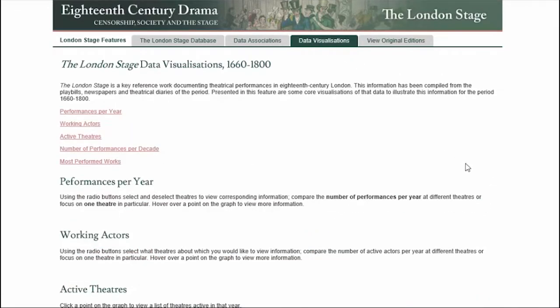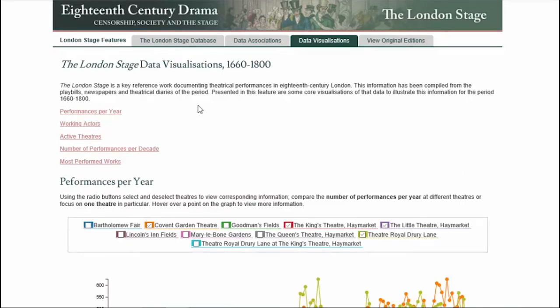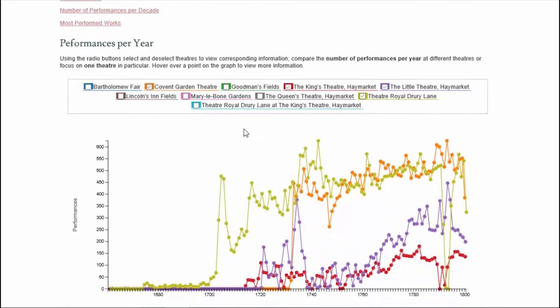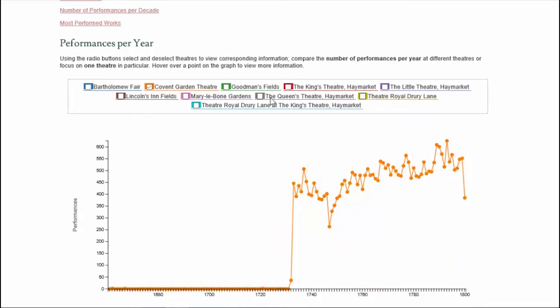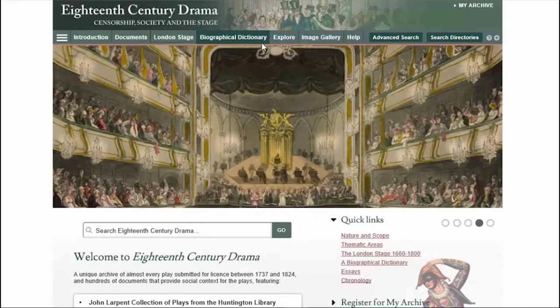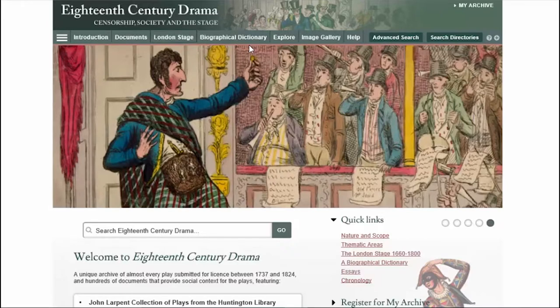We also have data visualizations — a set of graphs that take the same data and look at performances per year, working actors, the number of active theatres, the number of performances, and the most performed works. Researchers and students can play around with this to look at patterns over time at individual theatres. That's 18th Century Drama, and that's a very brief overview of the collections available through the first package.